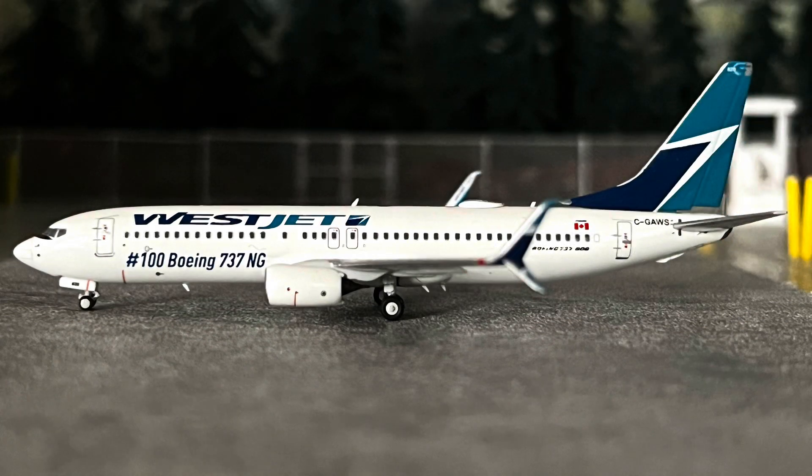Another Boeing 737-800 NG with scimitars. This was released at the same time as the previous model and has the registration C-GAWS, but this time it features the number 100 Boeing 737-NG that was delivered. Fantastic release.